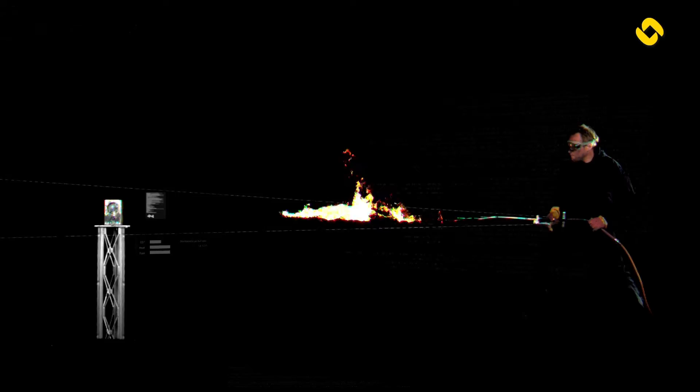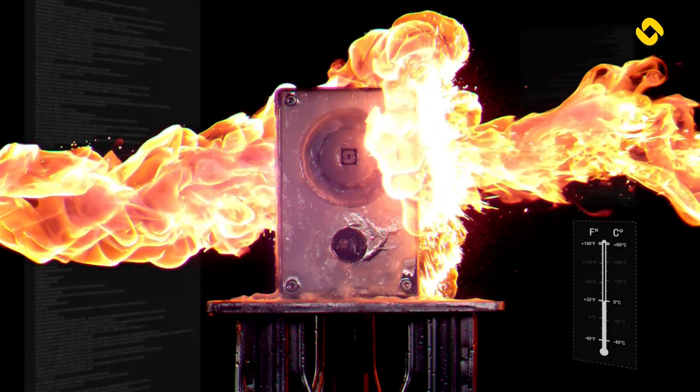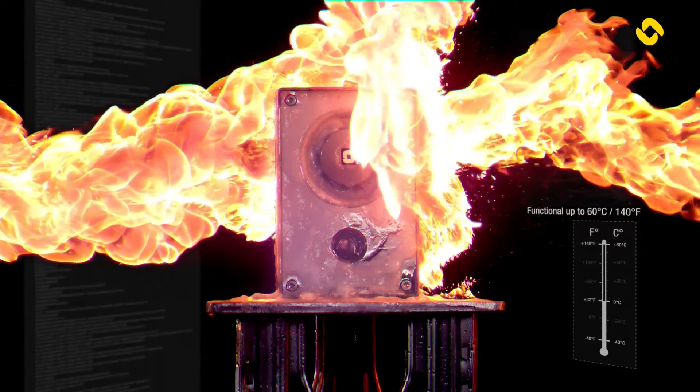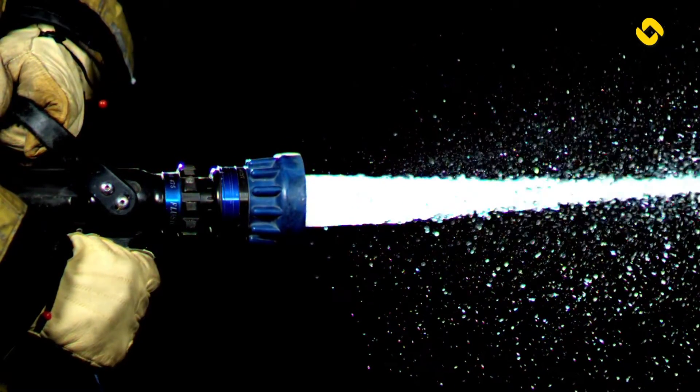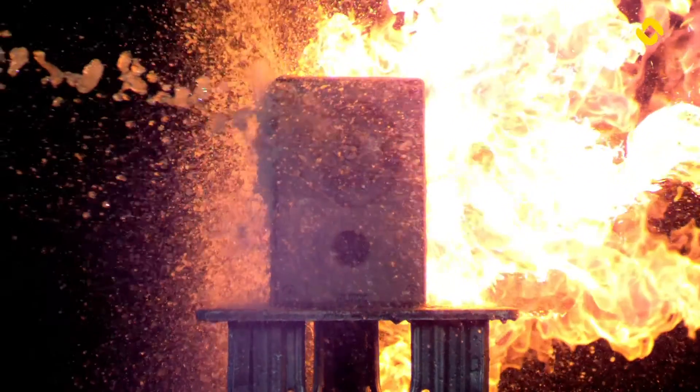And at the other end of the spectrum, extreme heat is no match for the Turbine series, remaining functional in heat up to 140 degrees Fahrenheit. Even against water, the Turbine SIP phones continue to prove undeniable exposure resilience, standing up to powerful water jets with an IPX6 rating.